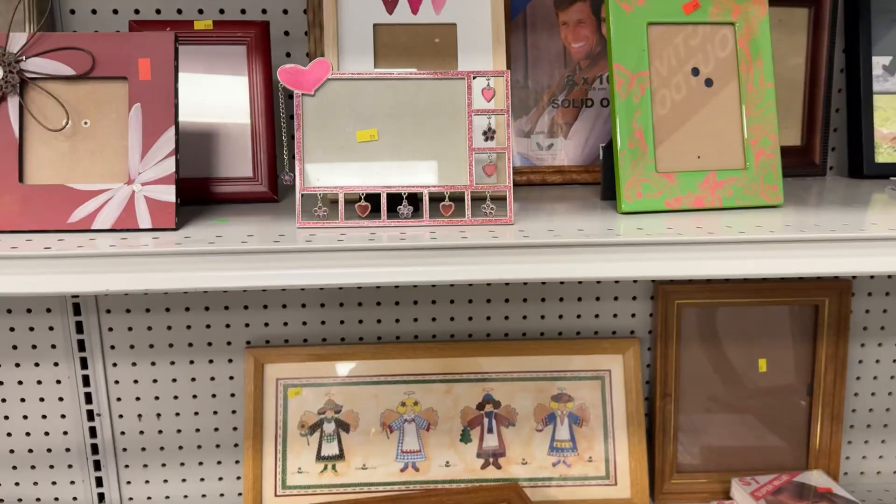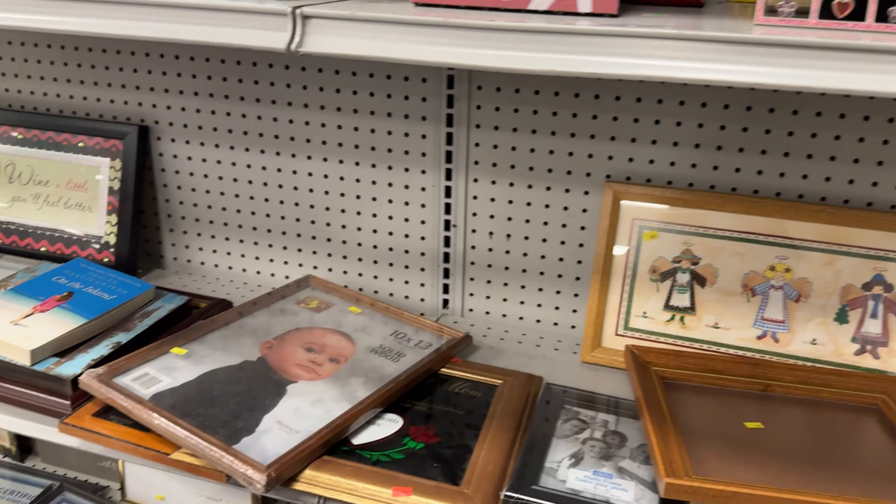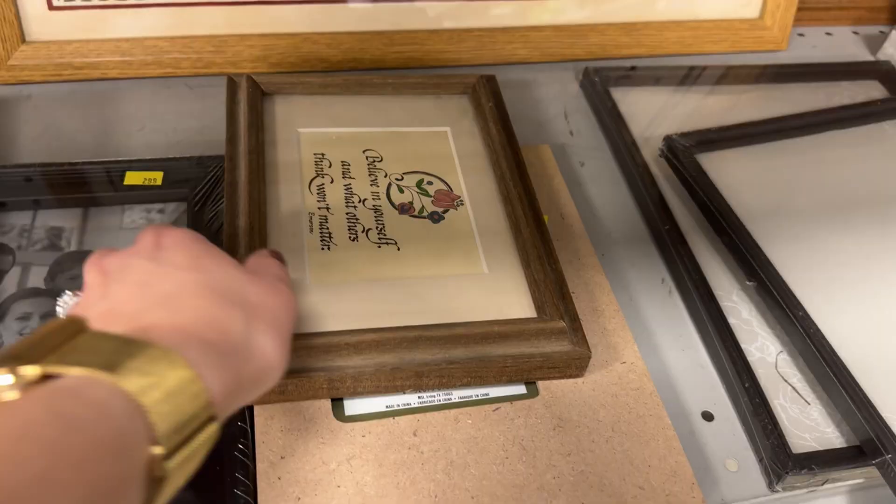I usually have a look through the picture frames to see if any have potential for a good DIY, but I found this mini wood frame and I really liked the wood tone. I think it'll look really nice with a new piece of art.